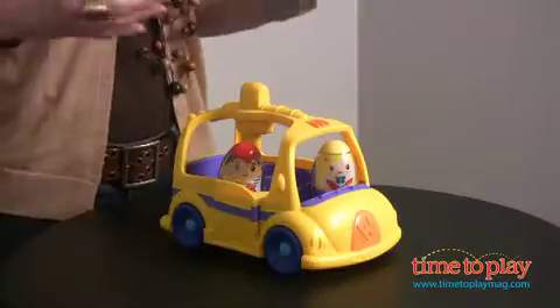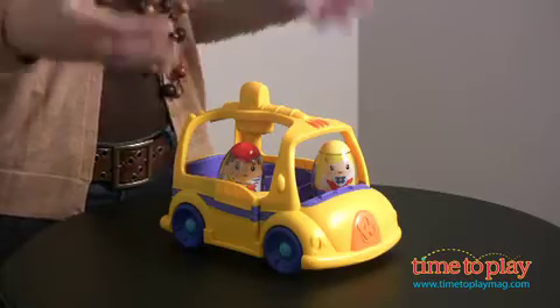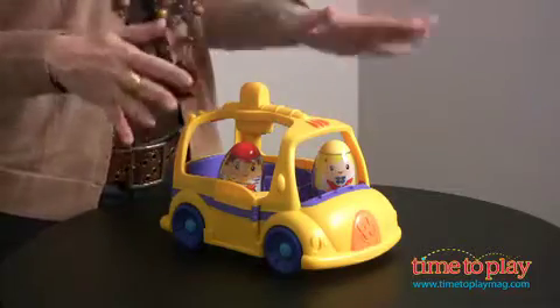Hi, we have a great new item from a classic play line from Play School, and that is the Weebles. The Weebles fall over but they don't fall down, and their new school bus is going to expand that play just a little bit. It comes with two Weebles and the bus you see here, and really simple play action.